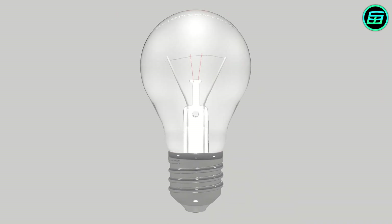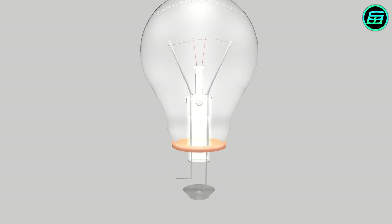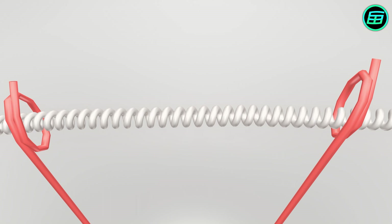Electricity enters at the electrical contact, goes up through the contact wire, passes through the tungsten filament and returns to the screw thread through the other contact wire. When electricity passes through the filament, the tungsten becomes very hot and emits visible light.